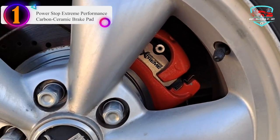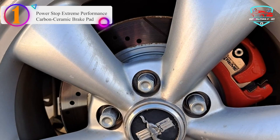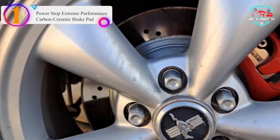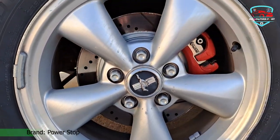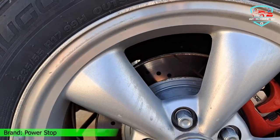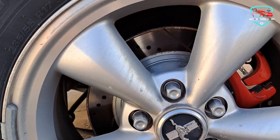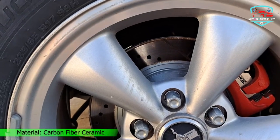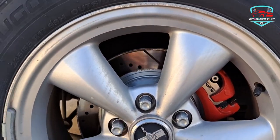Number 1 in our list: the Power Stop Extreme Performance Carbon Ceramic Brake Pad. This brake pad is an excellent fit for muscle cars or other performance cars, made out of carbon fiber ceramic. Each brake pad features a thermal scorched pad surface that breaks in quickly. Chamfered slots ensure noise-free braking every time you stop, and premium stainless steel shims also help quiet any braking noise.